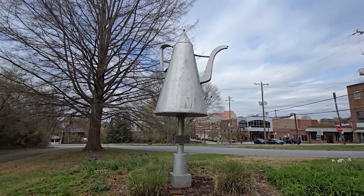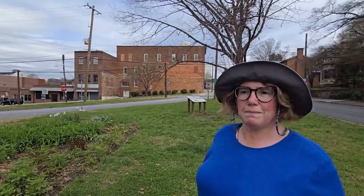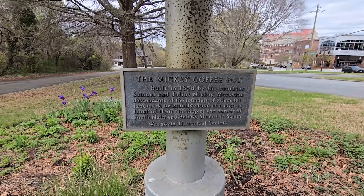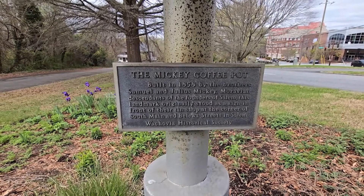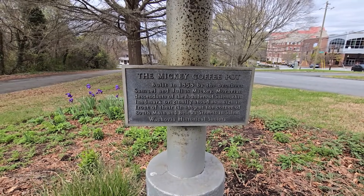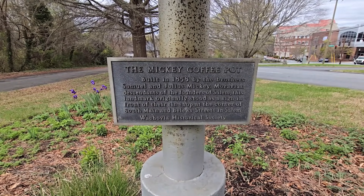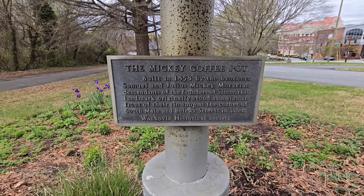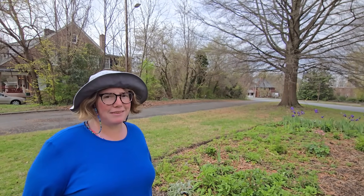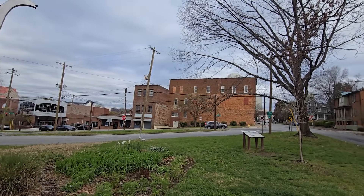That is probably the biggest coffee pot I have ever seen. I think I called it a teapot during the entrance, but it's actually a coffee pot. The Mickey coffee pot was built in 1858 by brothers Samuel and Julius Mickey, Moravian descendants of the founders of Salem. This landmark originally stood in front of their tin shop at the corner of South Main and Bellow Streets in Salem. Just another little roadside attraction — something to pull off the road, makes you explore, right between Old Town and New Town here.